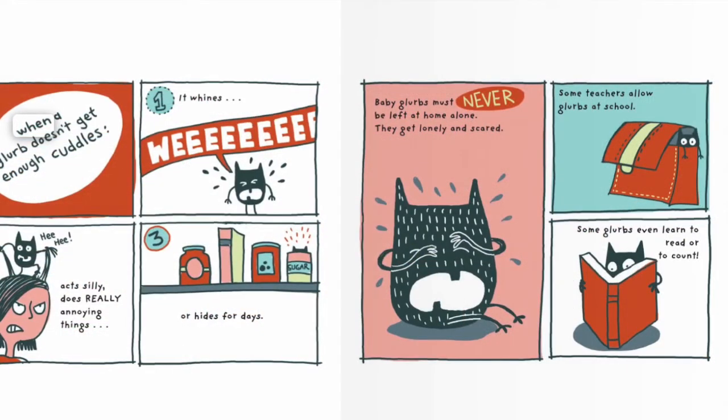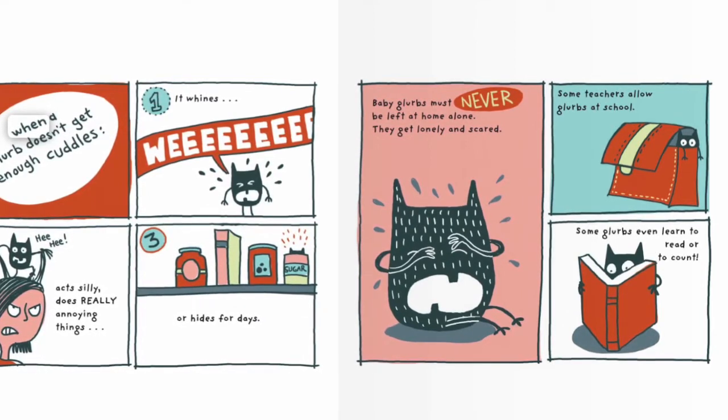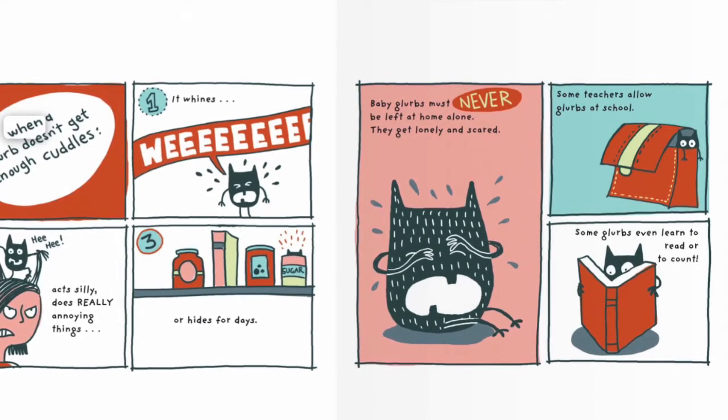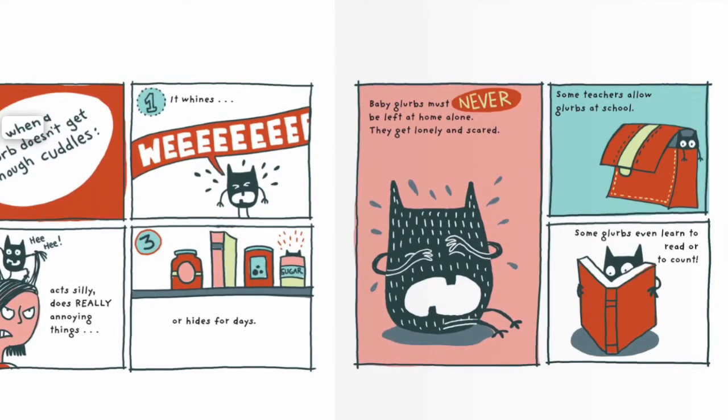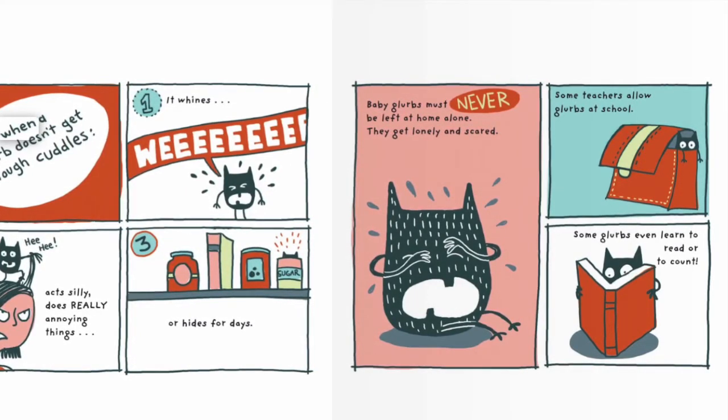When a Glurp doesn't get enough cuddles: 1. It whines. 2. Acts silly and does really annoying things. 3. Or hides for days. Baby Glurbs must never be left at home alone — they get lonely and scared.